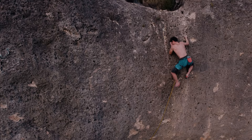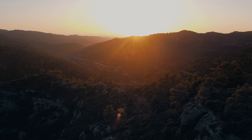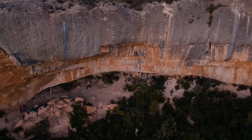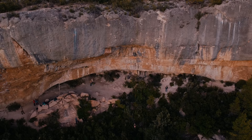The higher you get it becomes slabbier and even easier, and here I finally have time to clip the anchor and also look around at the landscape, which is definitely amazing especially at sunset — just having a great feeling of finishing the route, which could be one of the best routes in Margalev.